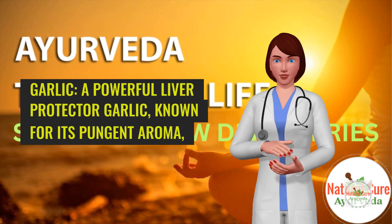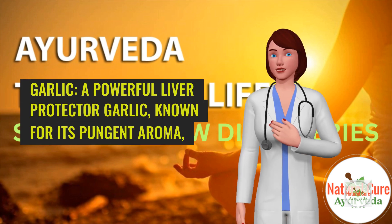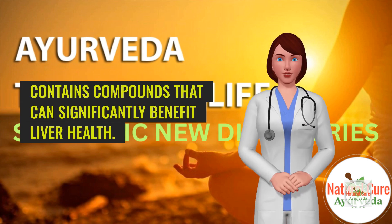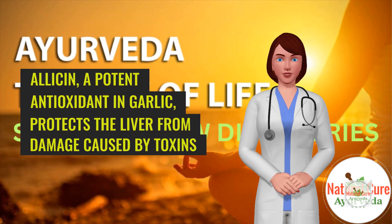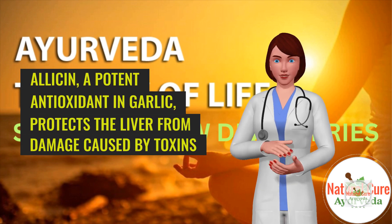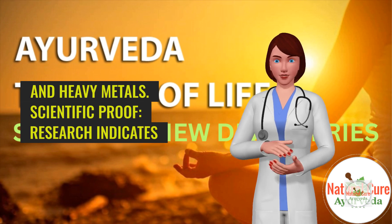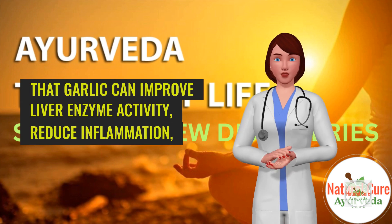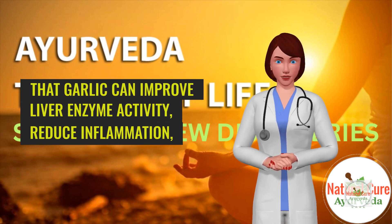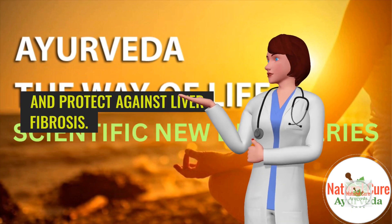4. Garlic — a powerful liver protector. Garlic, known for its pungent aroma, contains compounds that can significantly benefit liver health. Allicin, a potent antioxidant in garlic, protects the liver from damage caused by toxins and heavy metals. Scientific proof: Research indicates that garlic can improve liver enzyme activity, reduce inflammation, and protect against liver fibrosis.